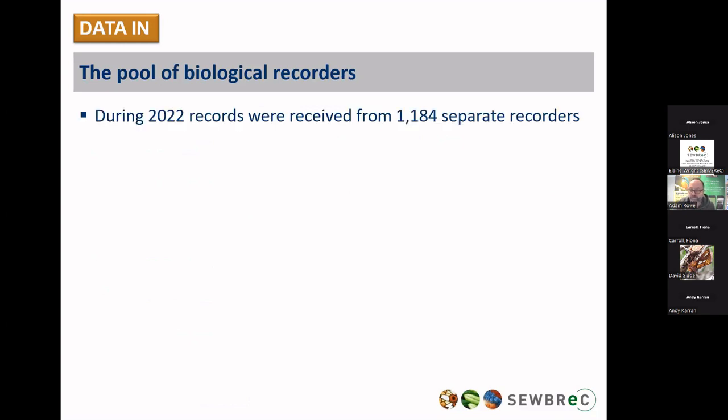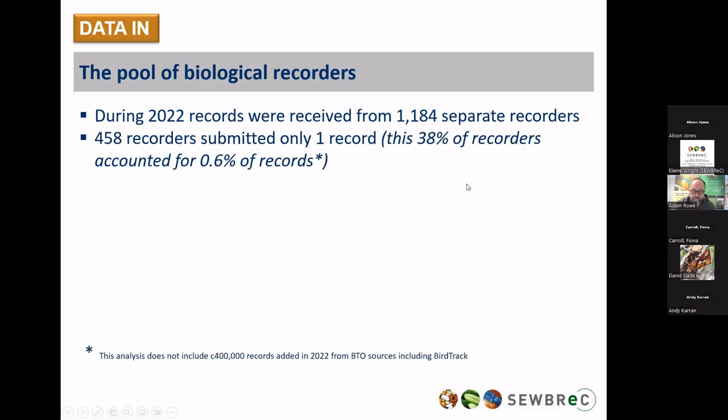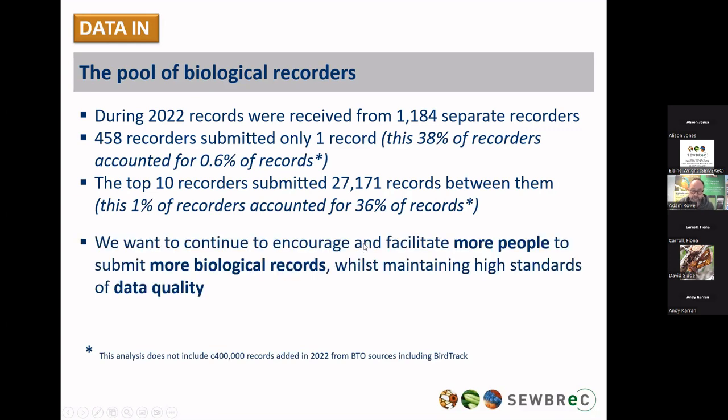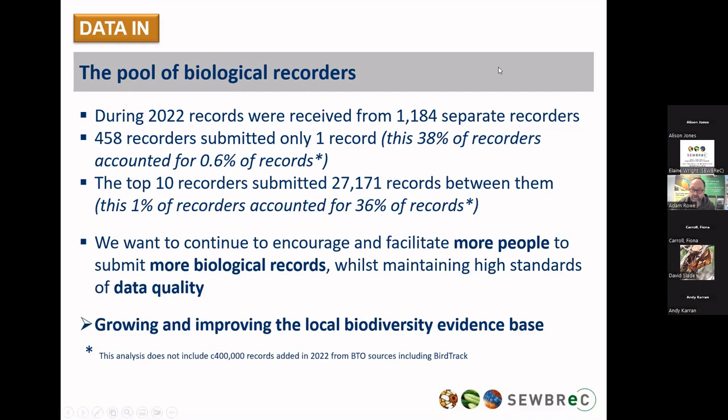The number of biological recorders we engage with: 1,184 separate recorders submitted records during 2022. Of those, a large number only submitted one record, and a very small number submitted 36% of the records. So we're appealing to a broad church of recorders — from very casual to some very dedicated ones who submit vast quantities of data. It's all about encouraging more and more people to submit their records; more records and higher quality records is what we're about, to improve that ever-growing evidence base.